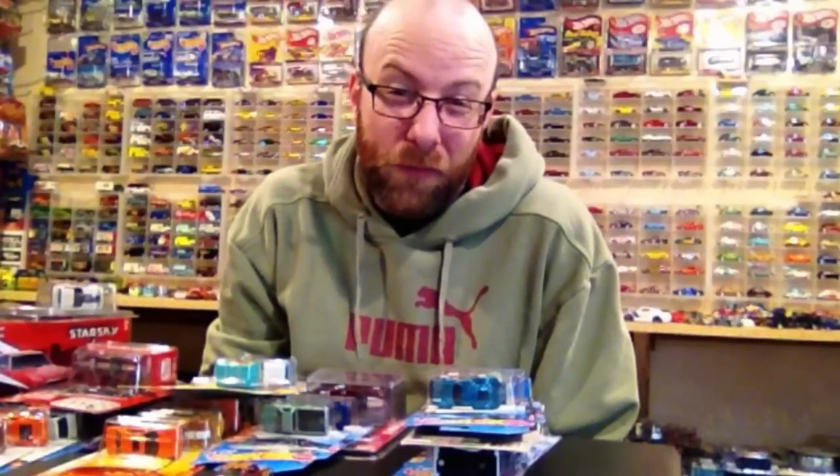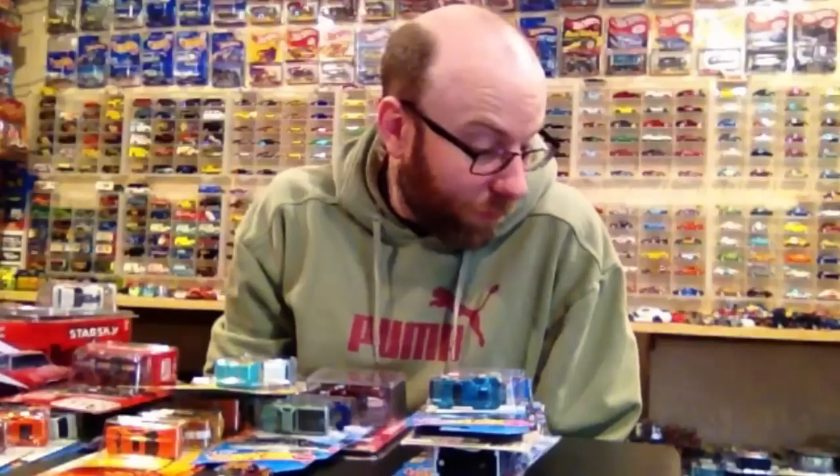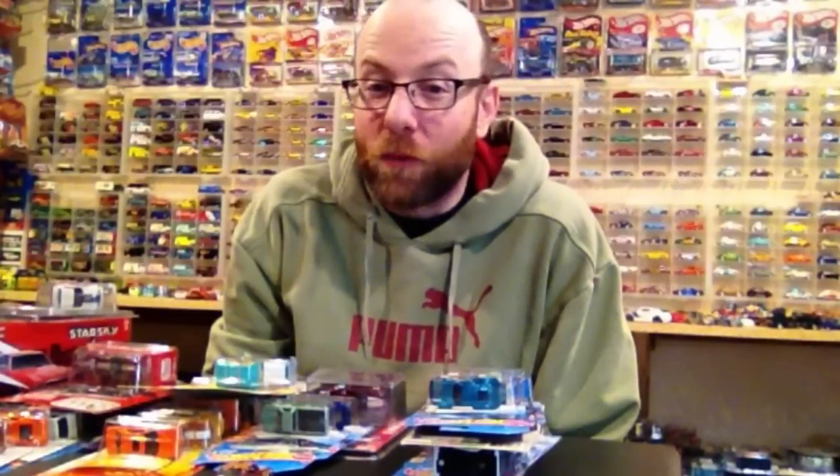Hello YouTubers, it's Champion DJK coming at you again with another weekly update video. Oh man, am I tired today. My band played last night in Minneapolis, which is about four and a half hours drive from where I live, and I didn't get home until 6:30 this morning. It's now approximately noon, so I've had a couple hours of sleep.